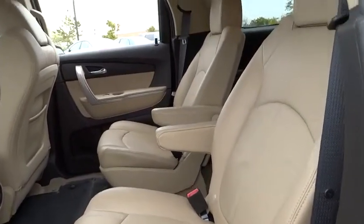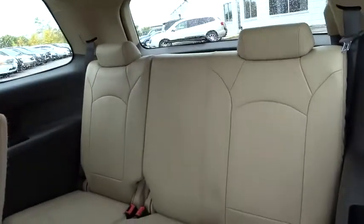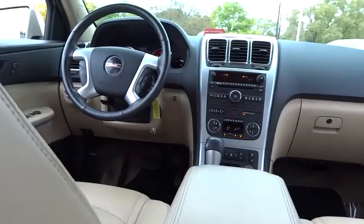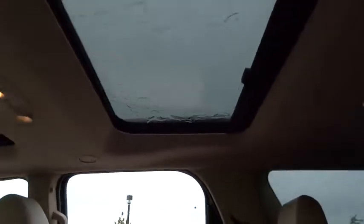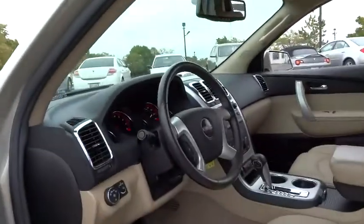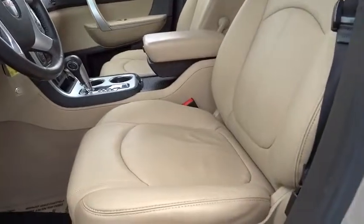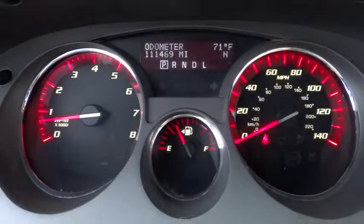Here are some of this vehicle's great options: power passenger seat, traction control, power liftgate, heated seats, dual airbags, air conditioning, front power steering, auto-dimming rearview mirror, keyless entry, four-wheel disc brakes, universal garage door opener, center armrest, AM/FM stereo with CD player and MP3/WMA capability, compass, fog lights, rear window defroster, power windows, electronic stability control, and security system.